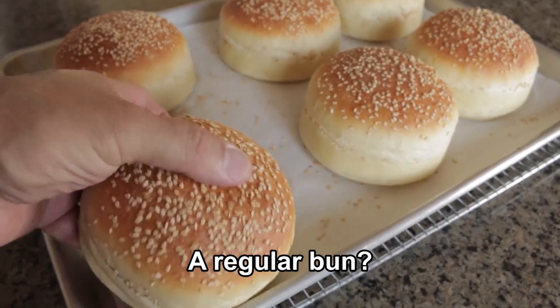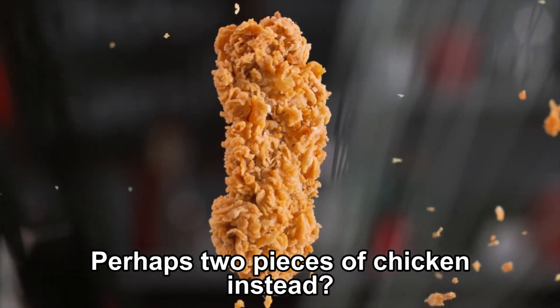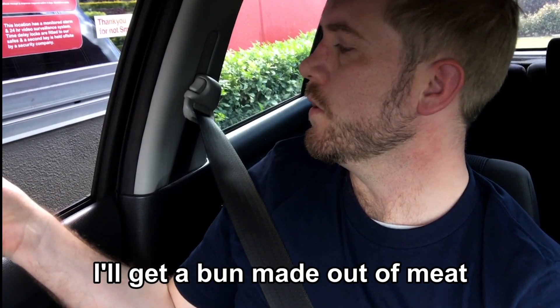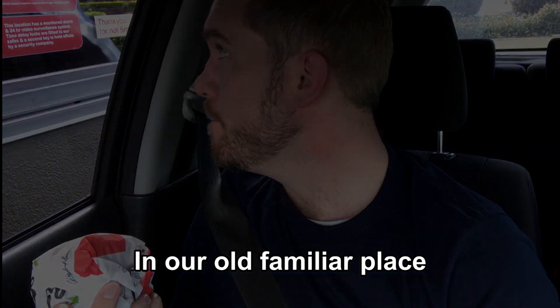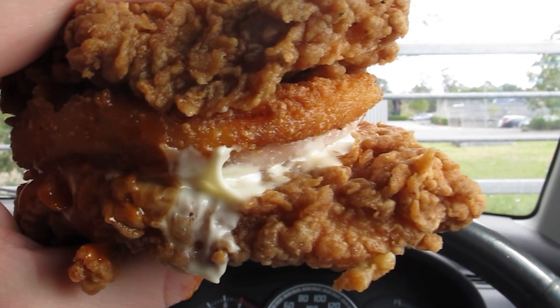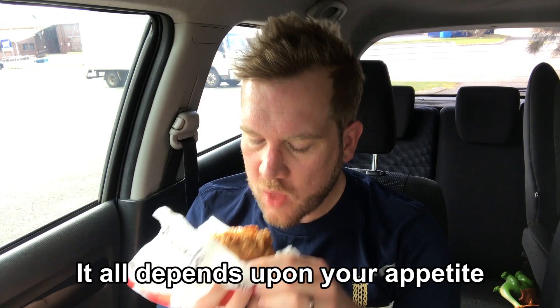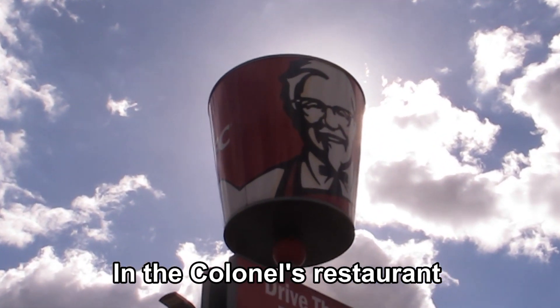A regular bun, some slices of bread perhaps, two pieces of chicken instead. I'll get a bun made out of meat, in our old familiar place, staring at the Colonel's face. Mmm, chicken for bread — does that sound alright? It all depends upon your appetite. I'll eat it anytime I want in the Colonel's restaurant.